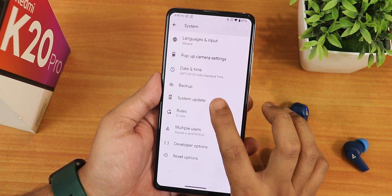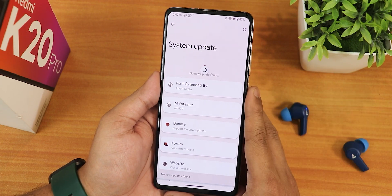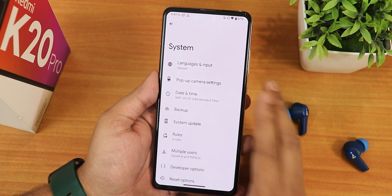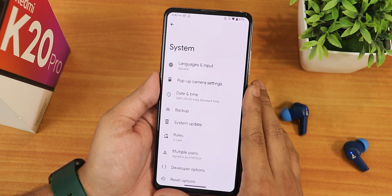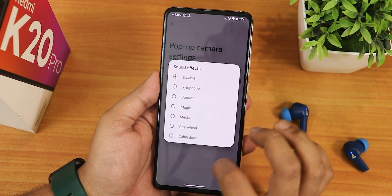In the system settings we do have a system updater where you can check for updates. You won't get gesture settings here because those are present in the customizations section. We also get the pop-up camera settings here and the sound effects for the motorized front camera.